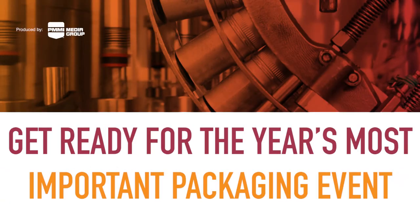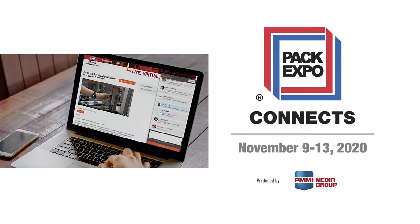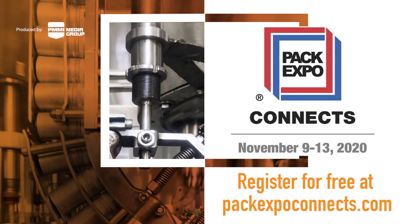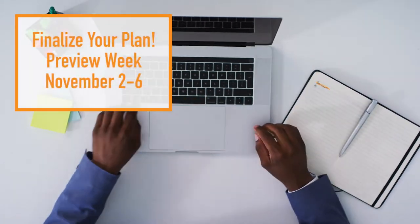Pack Expo Connects will kick off soon with hundreds of virtual showrooms, thousands of live technology demos, dozens of educational sessions, and best of all, direct access to technical experts. With so much to experience, you'll want to have a plan in place so you can hit the ground running on November 9th.